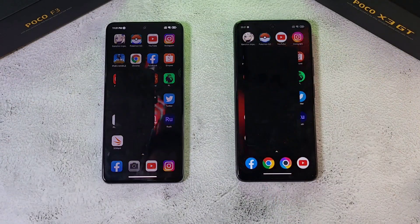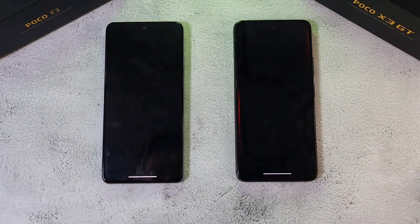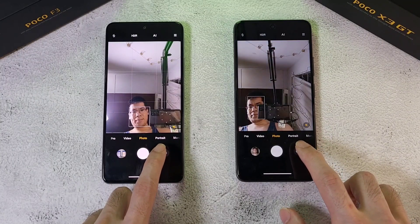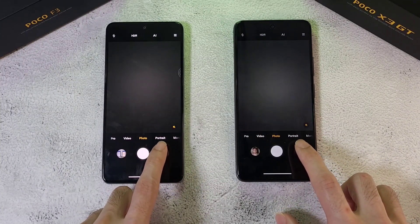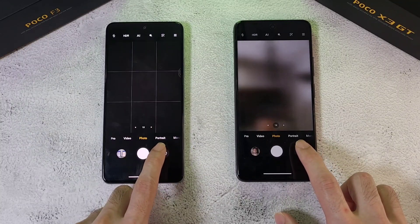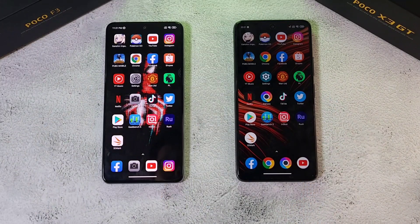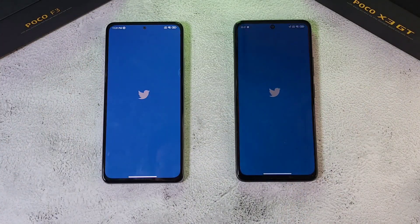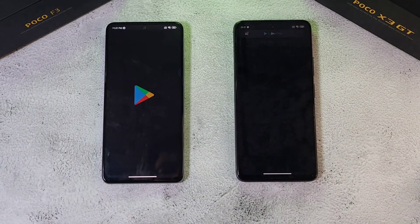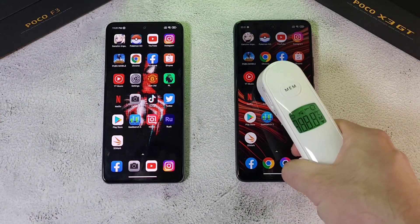Next up Netflix, then the Camera app — pretty similar on both phones. Next up Twitter — the GT finishes first. Finally, the Play Store — pretty similar on both phones. Let's now check out the temperatures: 36.6 degrees on one and 36.5 on the other — very similar again.